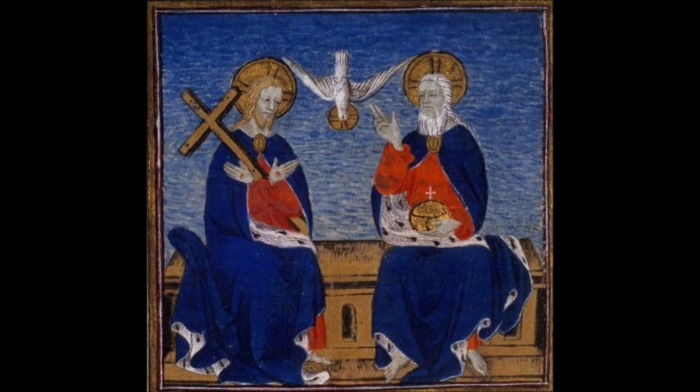A resemblance has been pointed out between the group of the bird and the two nearest figures and a type of depiction of the Trinity found in early Netherlandish painting, where the Holy Spirit is represented by a dove, to which God the Father — the philosopher — points, while Christ gestures in blessing to the viewer. On the table are various pieces of equipment including a thermometer, candle snuffer, and cork, as well as a pair of Magdeburg hemispheres. What may be a human skull in the large liquid-filled glass bowl, together with the candle, forms a vanitas — two symbols of mortality reflecting the cockatoo's struggle for life.